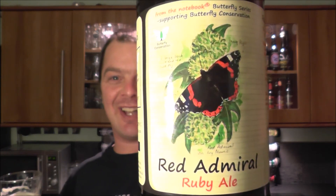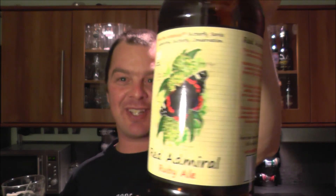It reminds me of Magic Rock's Rapture — that kind of red amber hoppy beer. It really does remind me of a Magic Rock Rapture or a BrewDog 5AM Saint. This little uncompromising beer that you think is going to be alright and malty — it's a 5AM Saint, it's a Magic Rock Rapture. It really is lovely stuff.